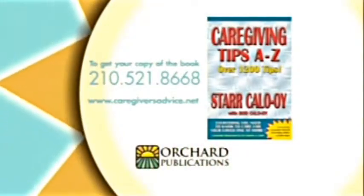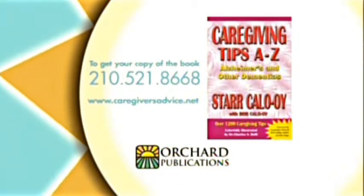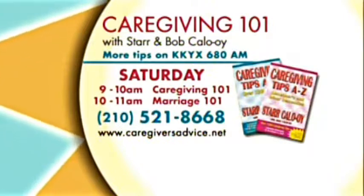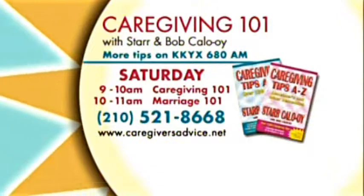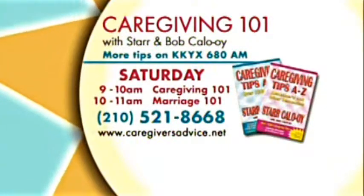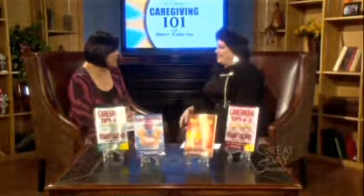We have all these tips and more in the Caregiving Tips A to Z books. To get your own copy, you can call 210-521-8668. Star and Bob Colloy also give tips on KKYX 680 AM on Saturday mornings, 9 to 10 AM for Caregiving 101 and 10 to 11 AM for Marriage 101. There is also a website: caregiversadvice.net. Thank you so much, Star. See you next week.